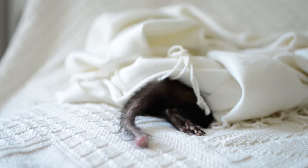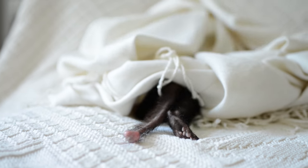Does your ferret have a bump growing on its tail? It may be something called a chordoma. It's not a zit, it's not a cyst — it's actually a type of tumor. Just kidding, it's going to be fine.